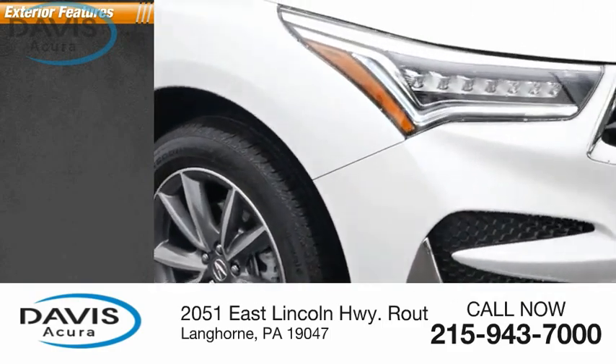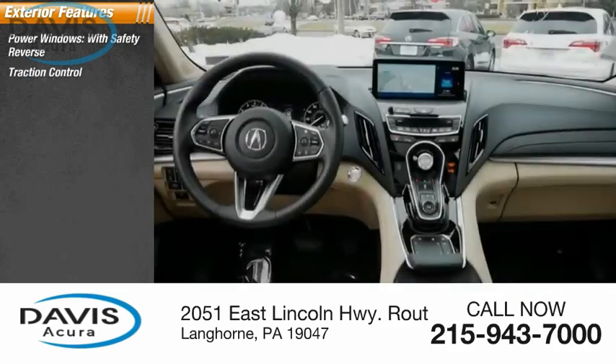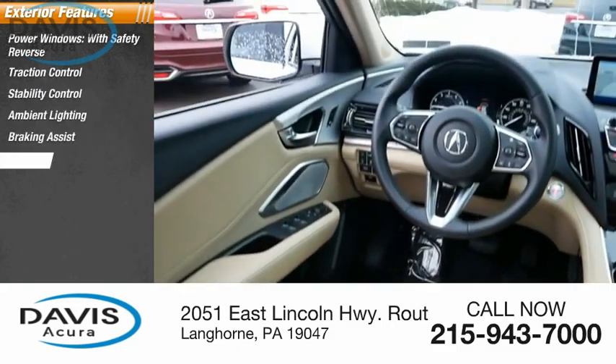Here are some of this vehicle's great options: power windows with safety reverse, traction control, stability control, ambient lighting, braking assist, and power brakes.